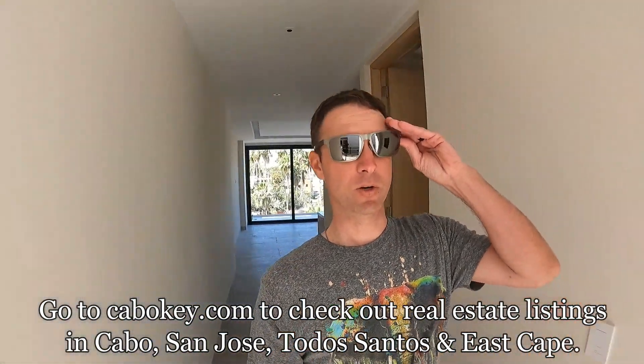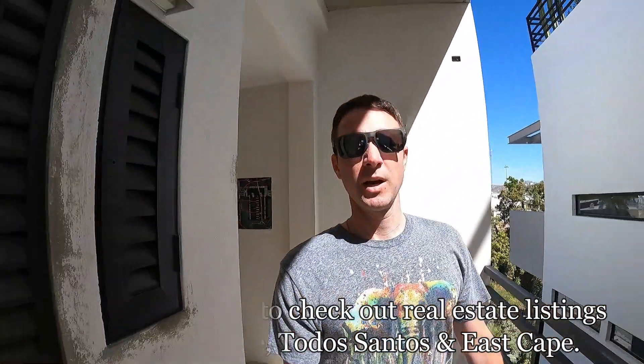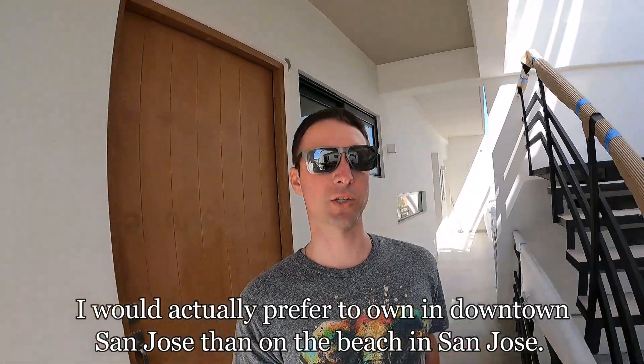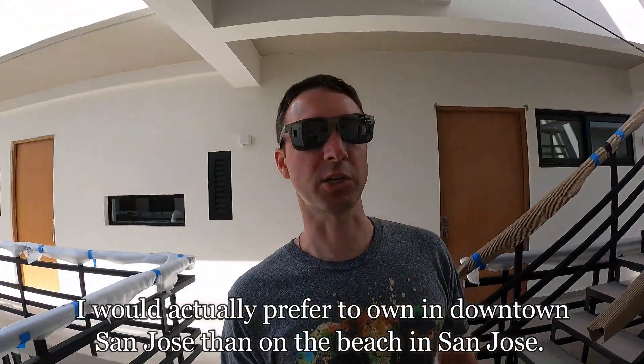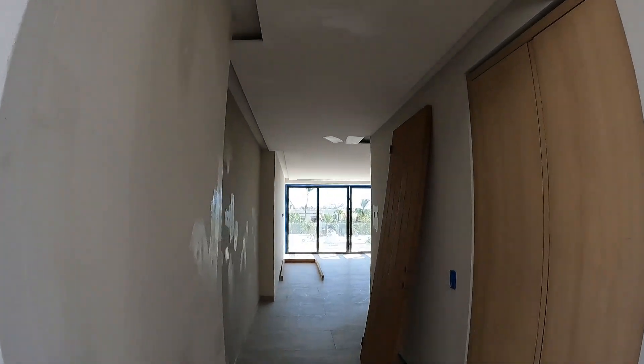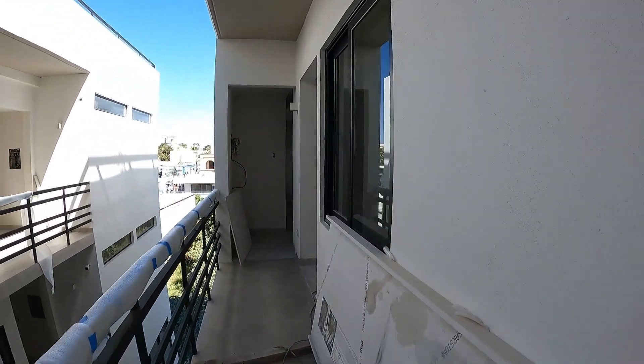These owners bought two units and I'm not sure if they're going to sell both or just one. But this is the two-bedroom — excuse me, construction noise. As we go, you can see great views and a lot of natural light in this building.